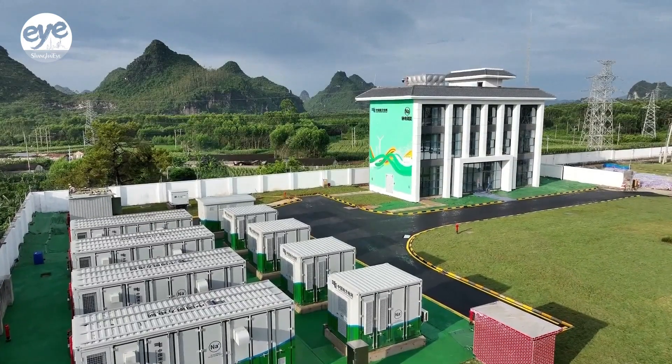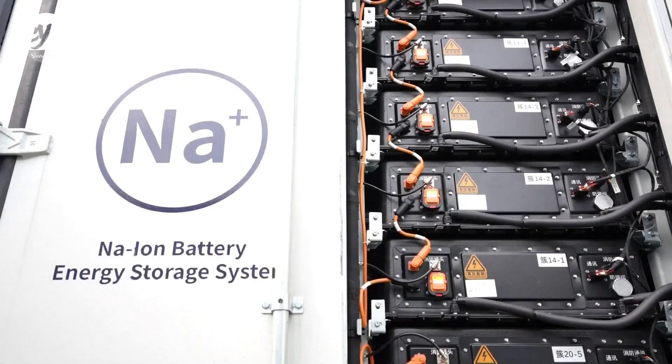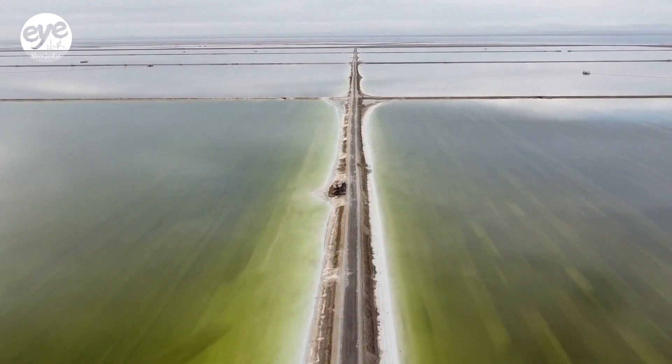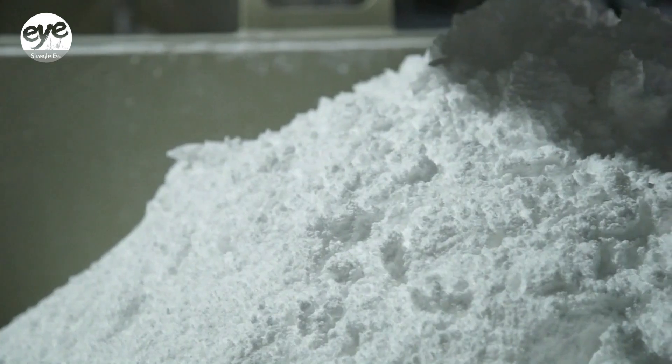70% of the production materials of lithium batteries in China come from overseas, making the production highly dependent on imports. The raw materials of sodium batteries can be extracted from salt mines, seawater, and salt lakes.